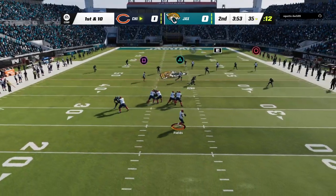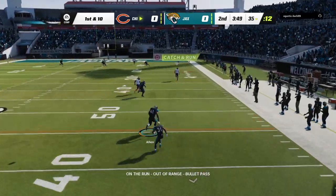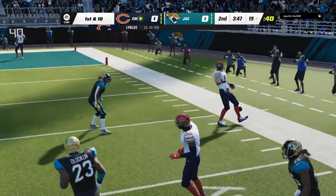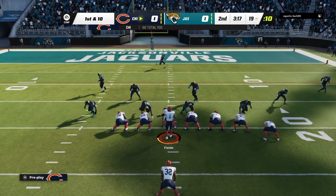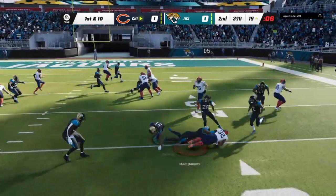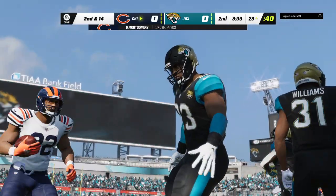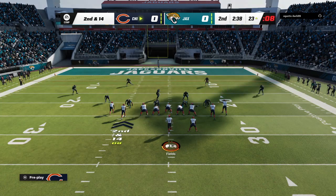Fields on first down, flushed out right, on the run he'll let this go deep right side — he's got a man complete — and they're going to get this down inside the 20. Just like that, they'll operate from the red zone. On the ground it's Montgomery, and he will lose yardage back at the 23-yard line. They'll have to deal with a second and 14 now after the loss.